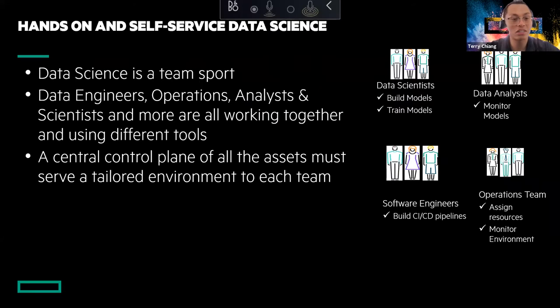Data science in itself is a team sport. We're seeing that we need more than data scientists to do all this modeling. We need data engineers to take the data, massage it, and do data manipulation to get it right for the data scientists. We have data analysts who are monitoring the models, and data scientists themselves who are building and iterating through multiple models until they find one that is satisfactory to the business needs. Then software engineers build it out into their application, and the operations team assigns resources and monitors it as well.